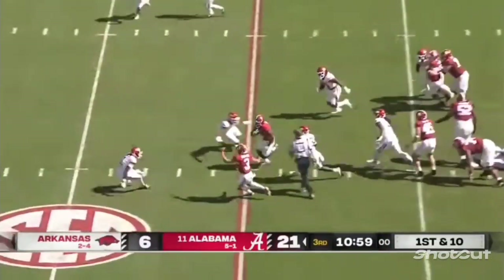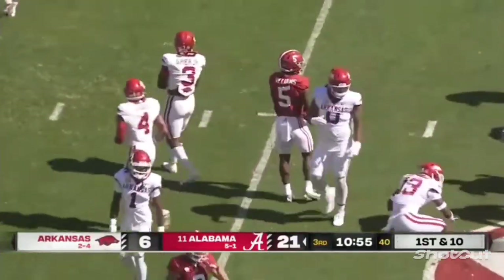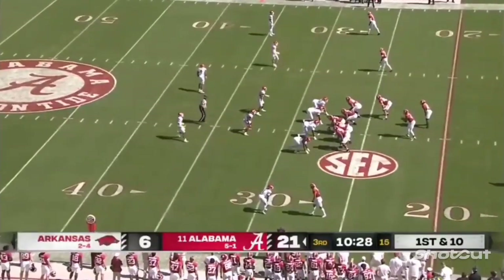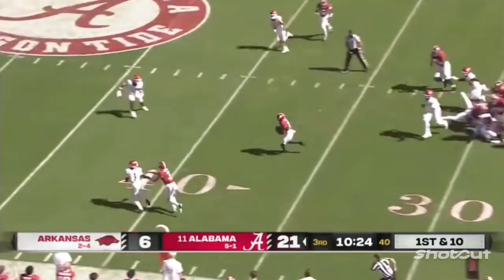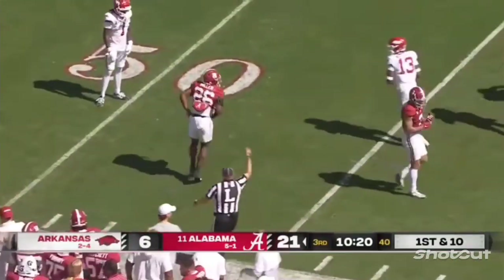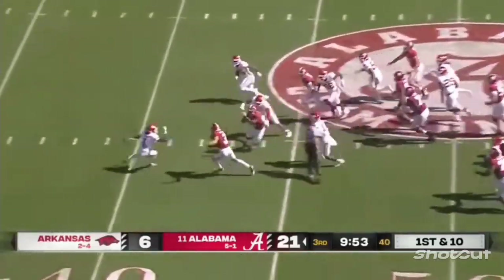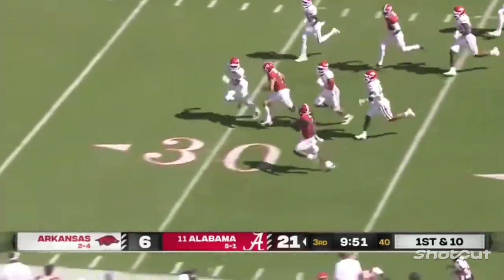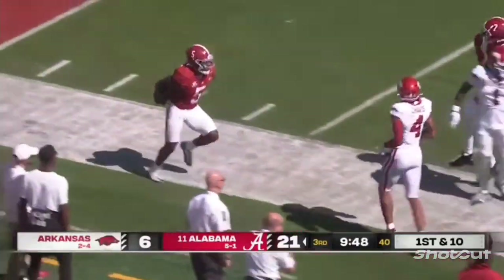McClellan — check that — Williams on the carry, past the 25, up to the 27-yard line. Jam Miller is in there now. We saw true freshman Justice Haynes in the first half. Miller has a crease at the 40 and just runs through the defender. Williams has room and is inside the 30-yard line, run out of bounds at the 20.